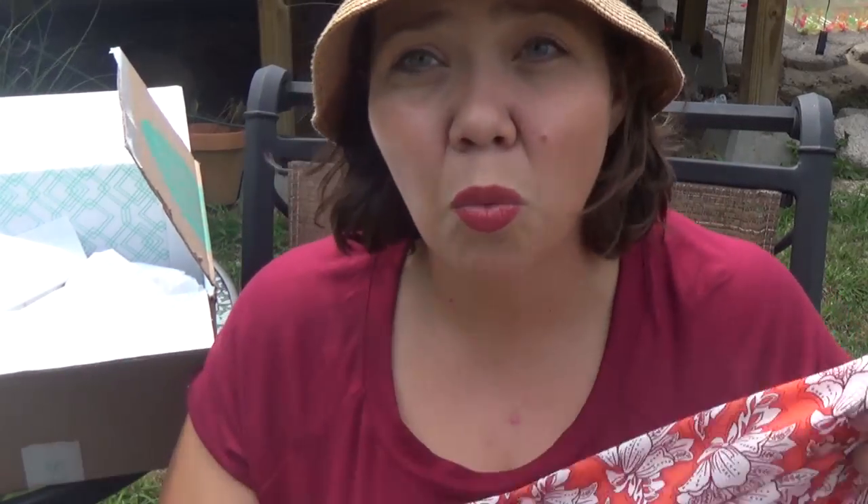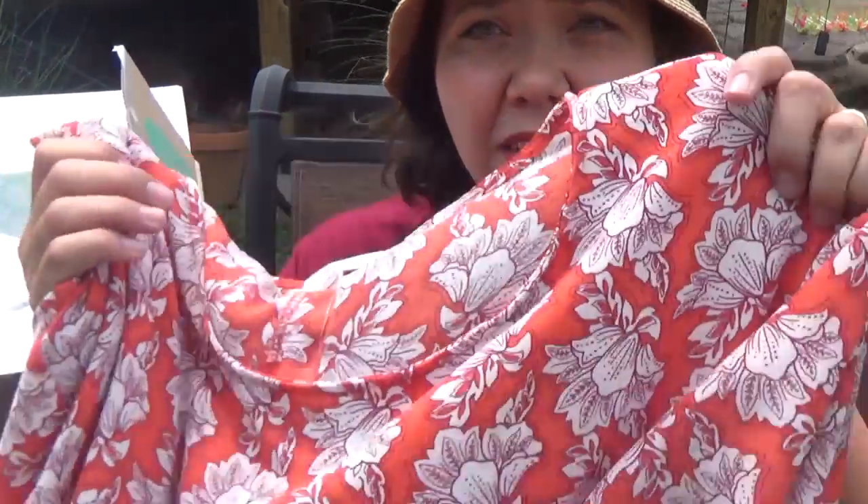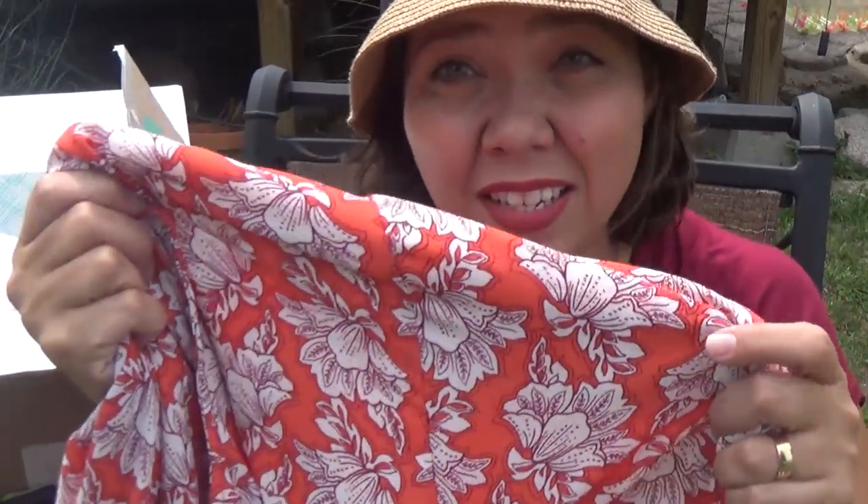My least favorite item was in the box — and it wasn't necessarily the piece's fault. I just think it's the wrong size. I love the color.